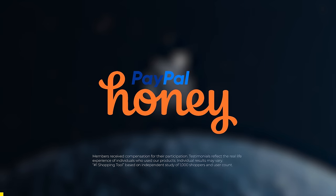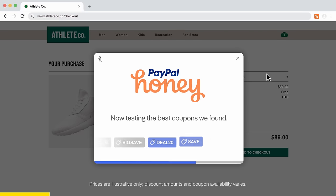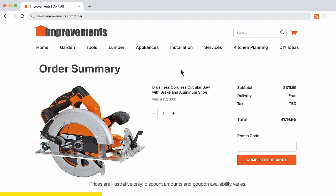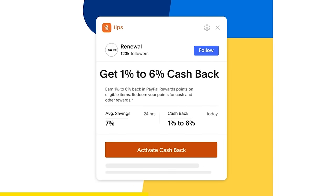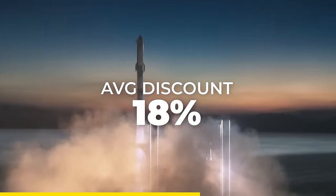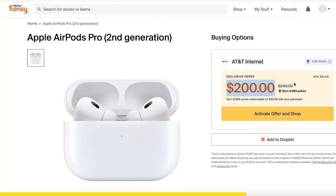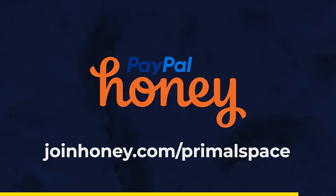Searching for an object in space is extremely difficult. Thanks to PayPal Honey, the sponsor of today's video — Honey is the number one tool in America for online shopping. It automatically searches for promo codes when browsing your favorite websites, with an average discount of 18%. Adding Honey to your browser is completely free. Join the hive at joinhoney.com/primalspace and start exploring a universe of savings today.